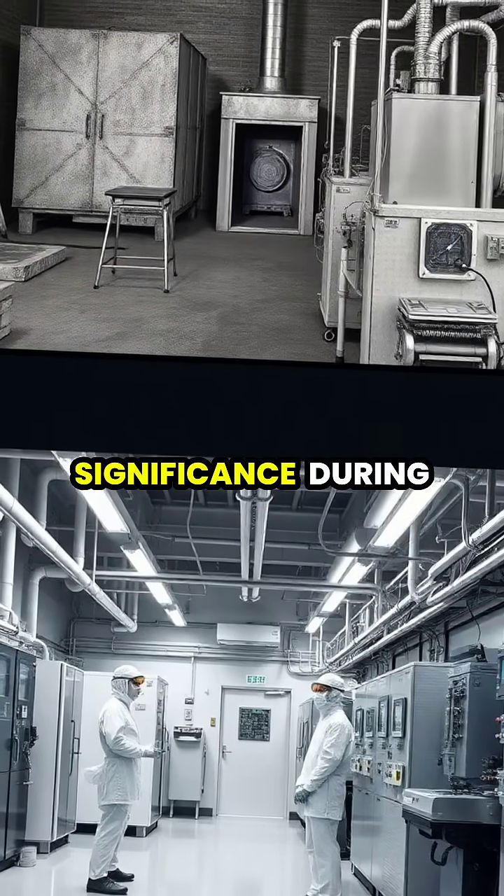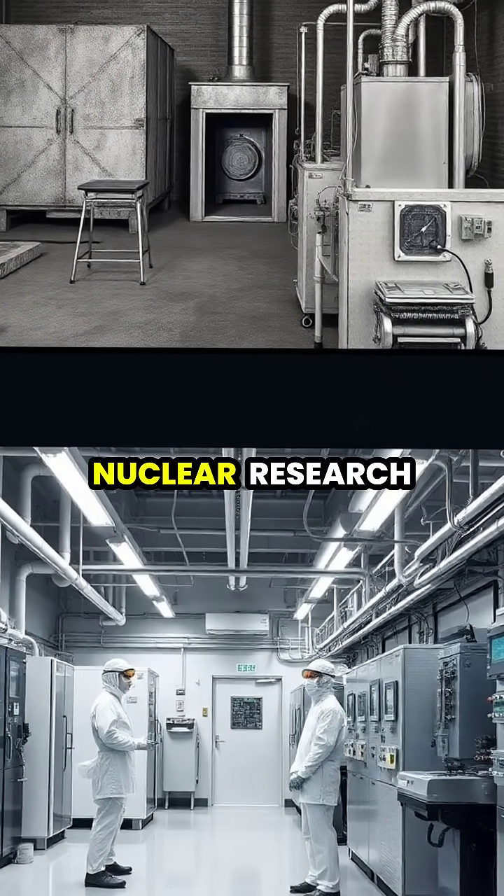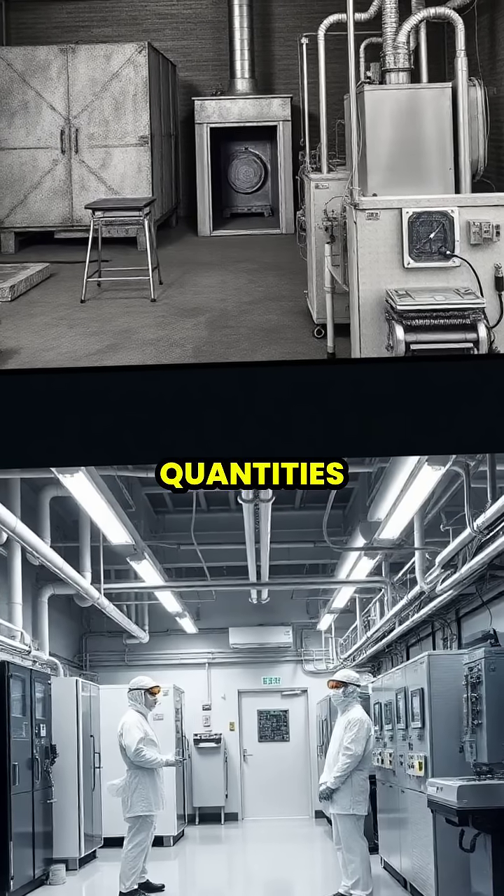Heavy water gained historical significance during World War II when its production became crucial for early nuclear research, leading to massive industrial efforts to secure sufficient quantities.